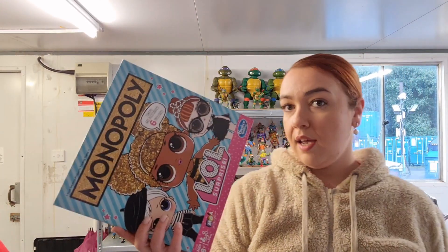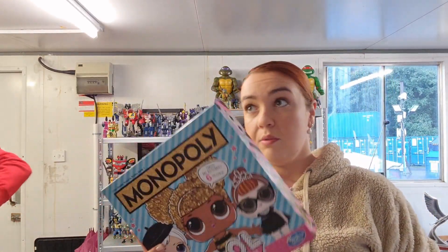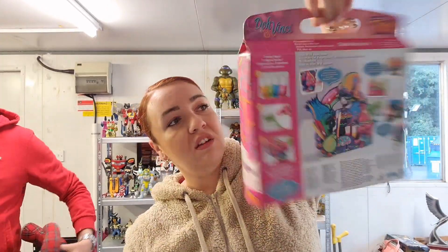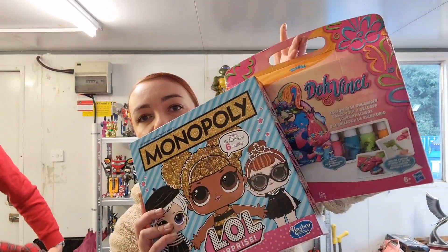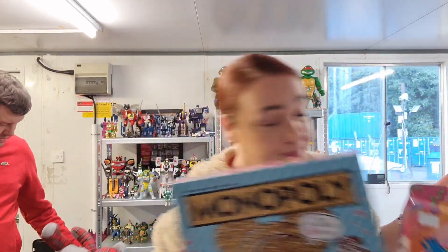I picked up this Monopoly — it's not open. It's an LOL Monopoly. We never had it before, although we have all the Monopolies under the sun. And I picked up Doh Vinci — it's a Play-Doh set for children. Picked up for a couple of quid, should be good.